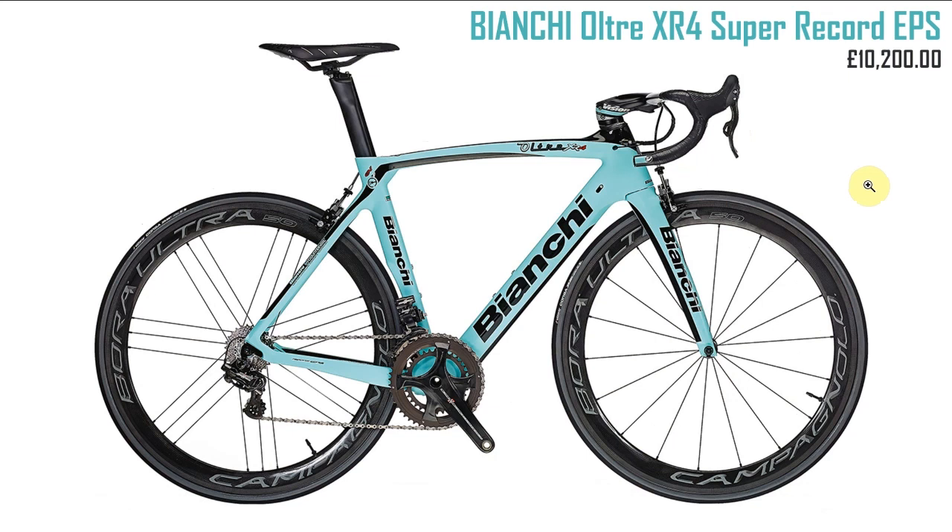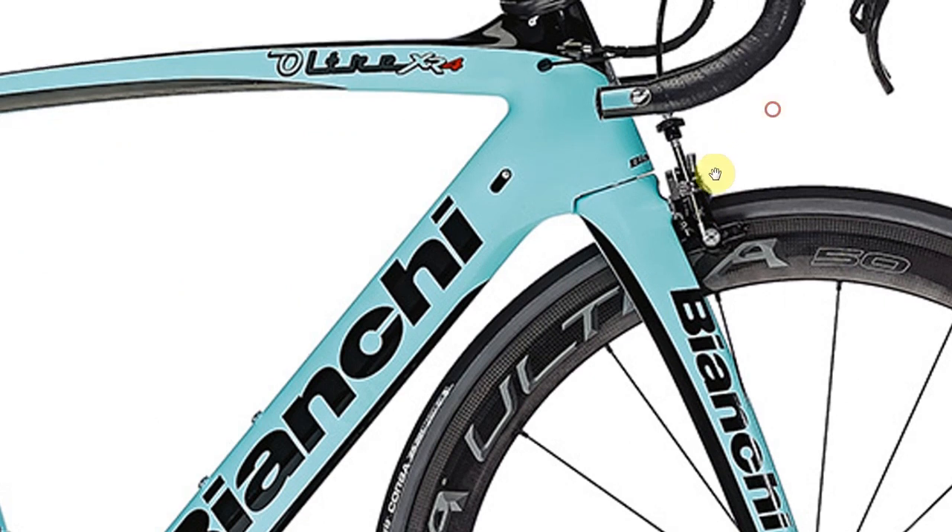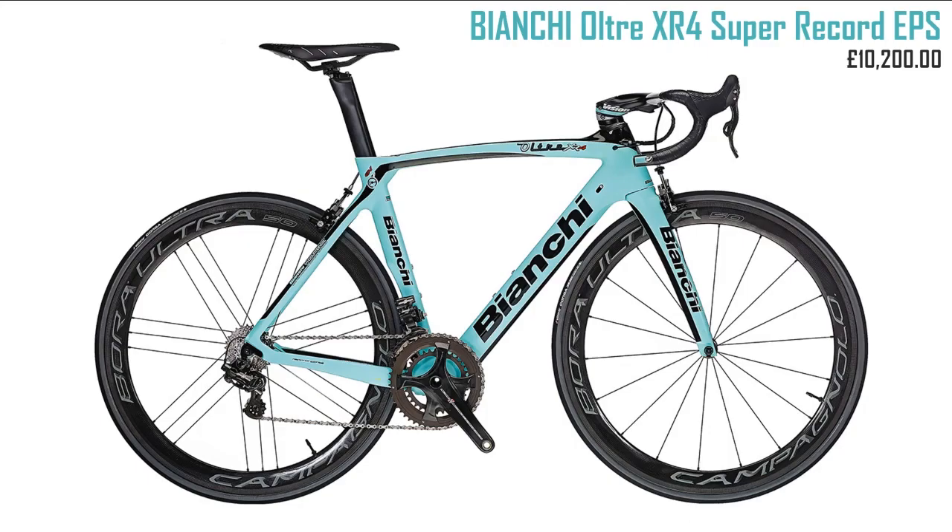Next the Bianchi Altair XR4 Super Record EPS at ten thousand two hundred. A good-looking bike with nice clean shut lines on the forks. Compared to the BMC it's a bit more shapely. A pretty good-looking bike overall.